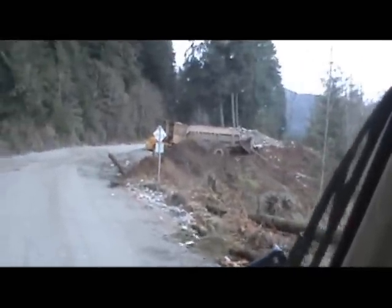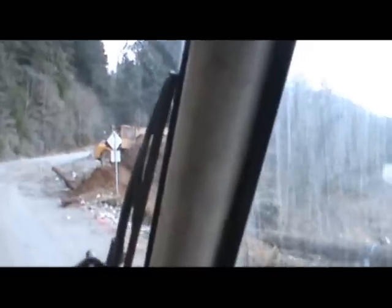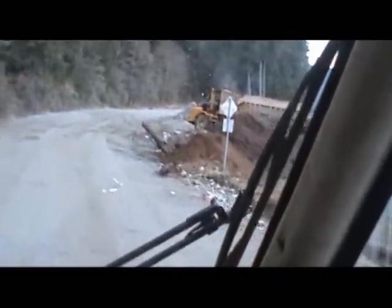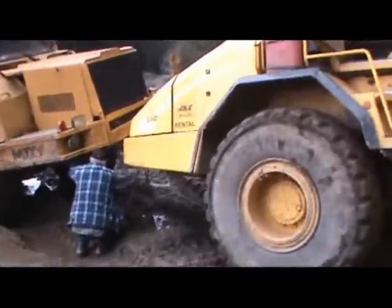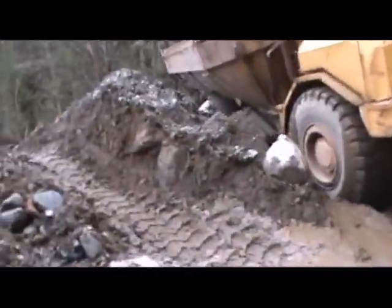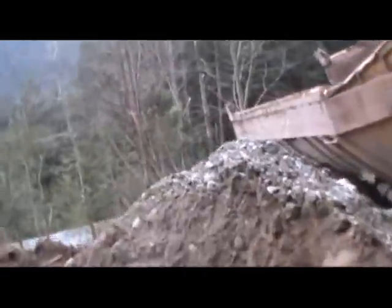Rock truck's stuck, dumped in a bit of a hole. Not too exciting of a stuck. It's a bit stuck — soft on the edge here, dumping over this 30-40 foot bank.